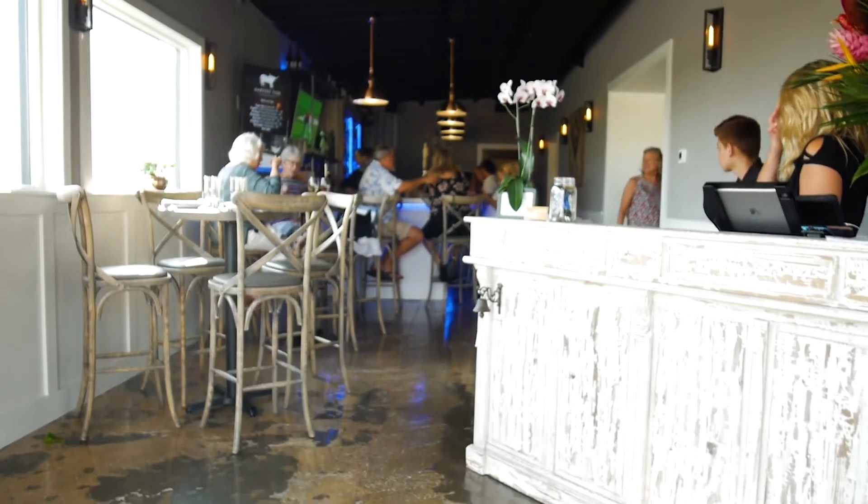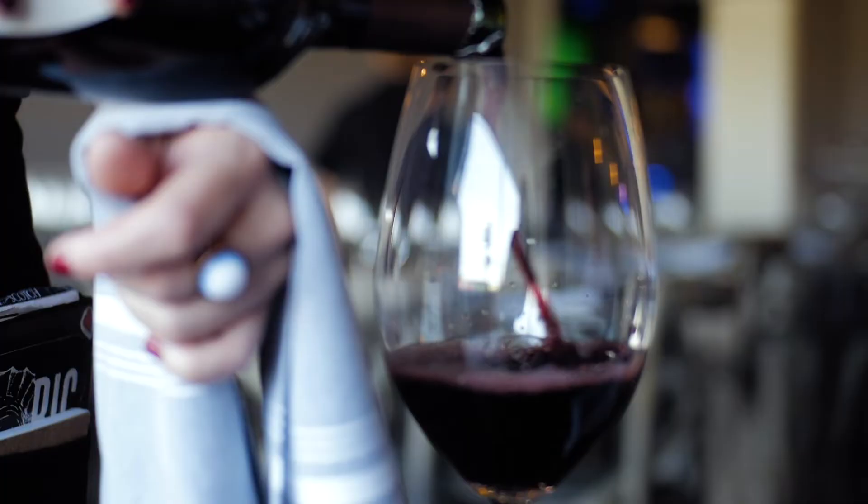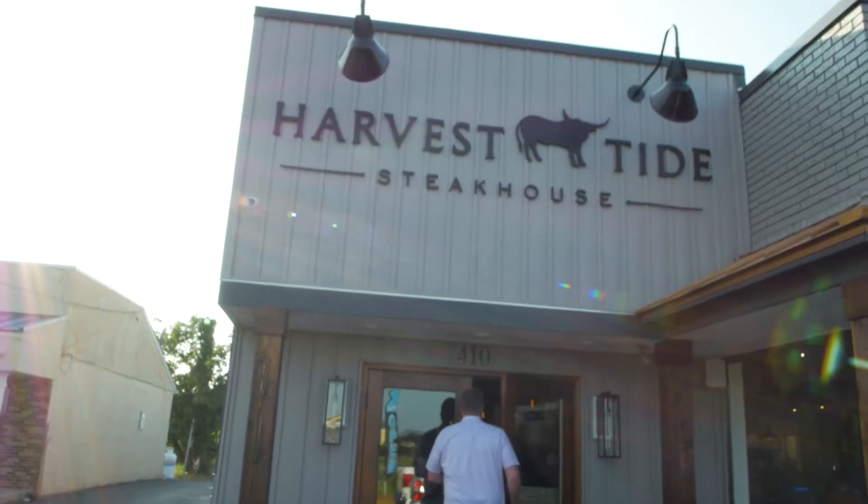Hey, today on Coastal Cuisine, we're right across the canal in downtown Lewes. We are here at Harvest Tide. They just opened two weeks ago. I'm very excited about this. It's going to be great. Let's dig in.